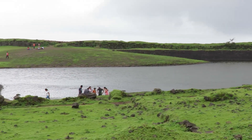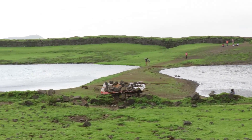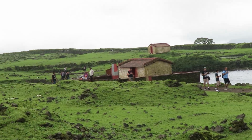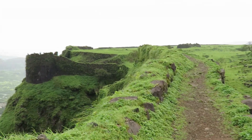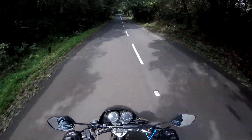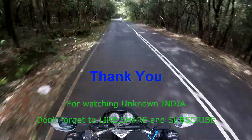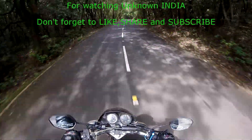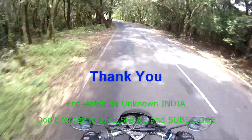We walked around the fortification of Khorigarh fort and now we are going back. The perimeter of the fort is 2 km and it took 40 minutes to complete it. I hope you liked this video. Thank you for watching — don't forget to like, share and subscribe. You can follow Unknown India channel on Facebook or Twitter. Hit the red button to subscribe. Thanks again!